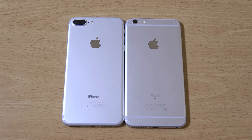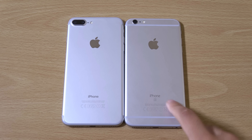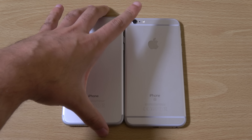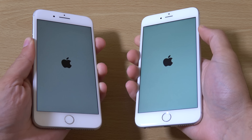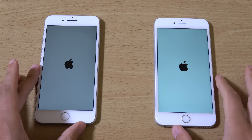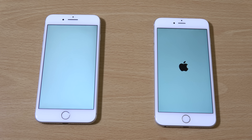Hey guys, so I just wanted to do a quick speed test comparison between the new iPhone 7 Plus and the iPhone 6S Plus. This is the 256GB model of the very expensive 7 Plus, and I wanted to see if it offered any advantage over the older 6S Plus. The first thing I notice straight away is how dim the display is on the 7 Plus compared to the 6S Plus when booting up.